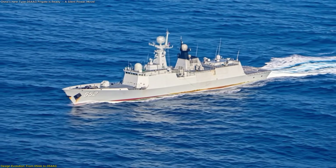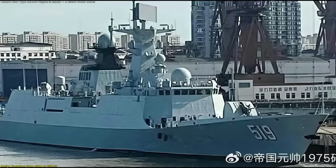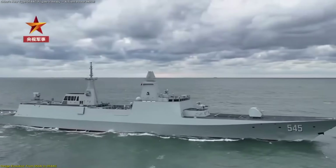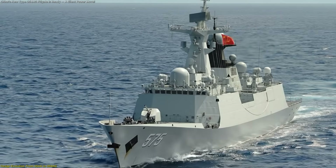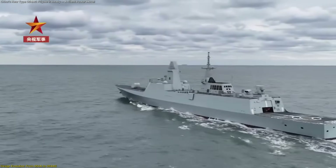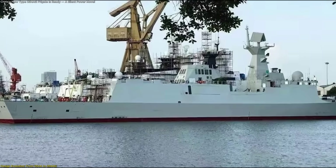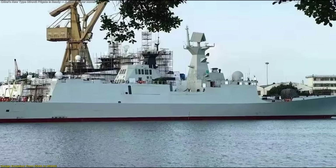The Type 054AG represents the next stage in China's ongoing effort to modernize its naval fleet without starting from scratch. Instead of designing an entirely new platform, Chinese engineers chose to take the proven Type 054A frigate — a design already tested through years of service — and refine it for a new era of maritime operations. The result is a vessel that looks familiar on the outside, but feels fundamentally re-engineered within its mission profile.